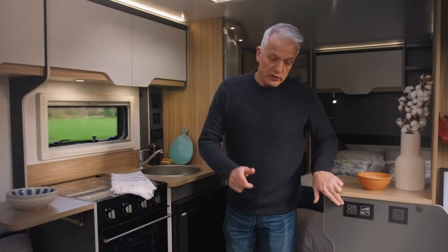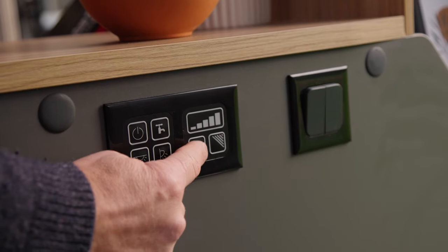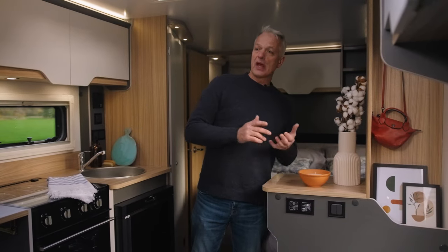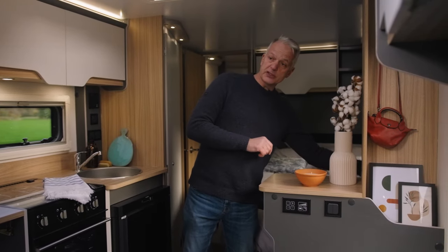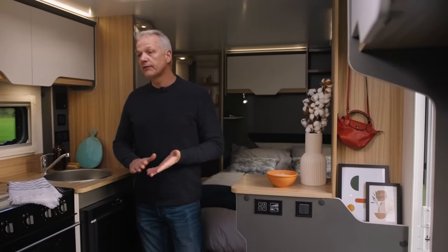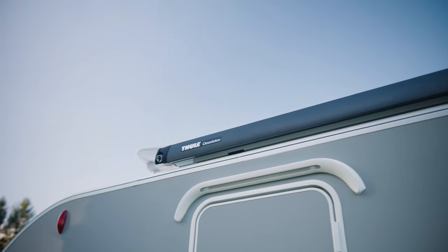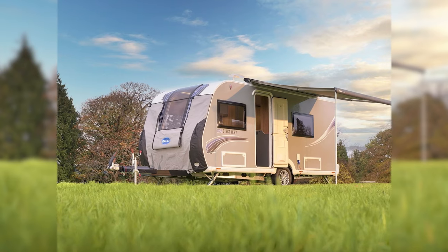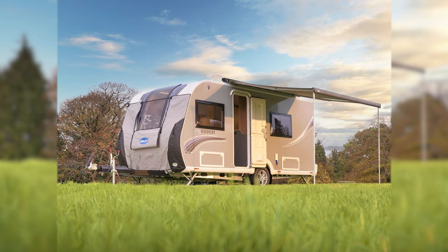The main control panel is by the door so you can turn everything on when you come in. This also serves as a handy TV point, with the TV aerial and the plugs just behind here, which means you can either watch TV from the lounge or simply turn it around and watch it from the bedroom. Practicality-wise, when you're coming in there are coat hooks by the door and a handy shelf to empty your pockets — your phone and your keys — just to keep them safe. You may have noticed this is fitted with a Thule Omnistore wind-out awning, which isn't standard fitment but is available as an optional extra.